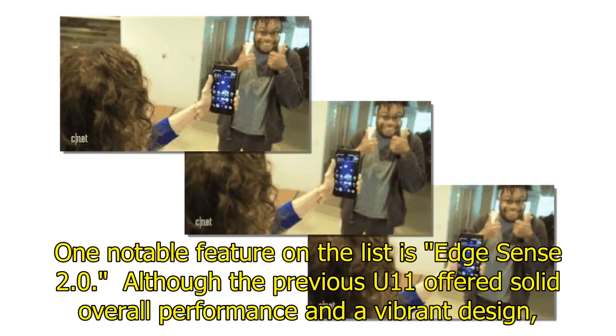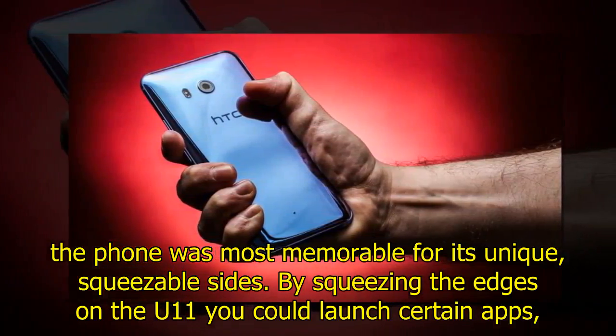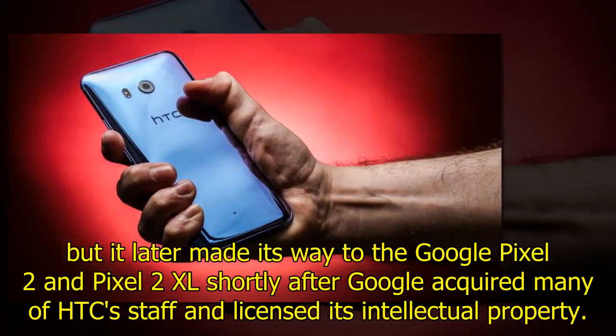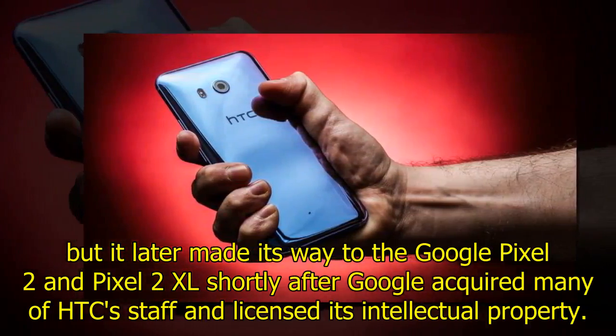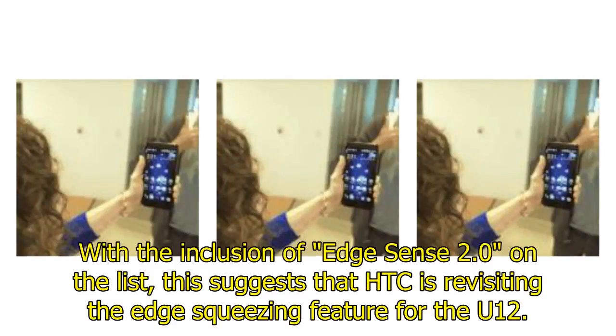The previous U11 offered solid overall performance and a vibrant design, but the phone was most memorable for its unique squeezable sides. By squeezing the edges on the U11, you could launch certain apps, take pictures, or turn on the flashlight. This side-squeezing feature later made its way to the Google Pixel 2 and Pixel 2 XL, shortly after Google acquired many HTC staff and licensed the intellectual property.